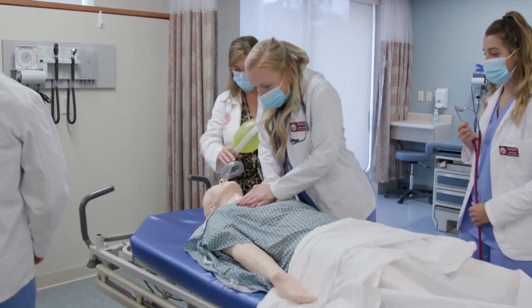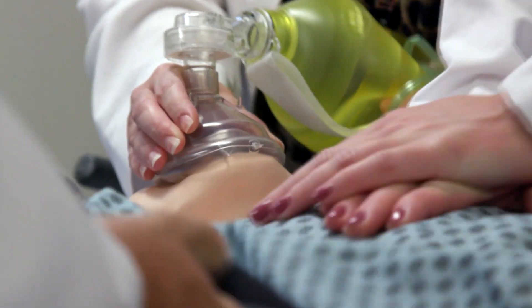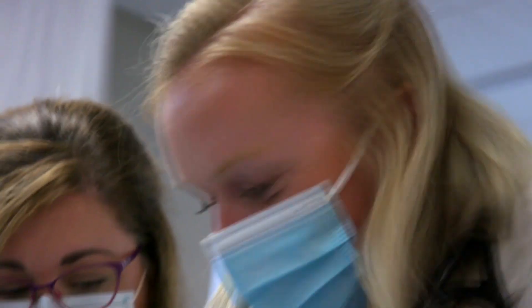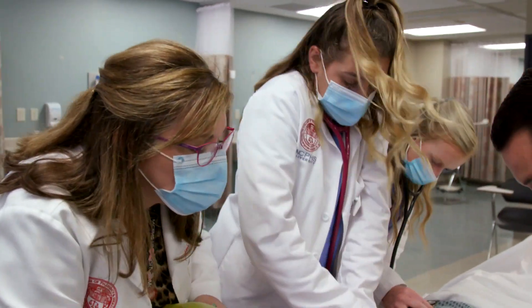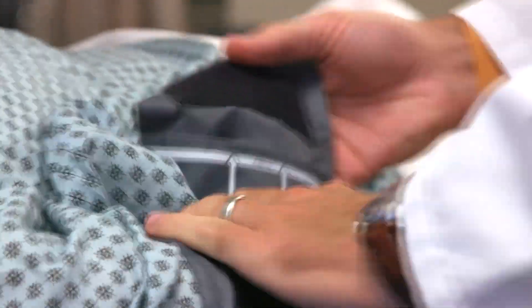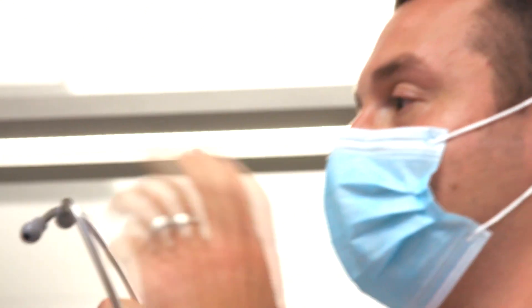Our students all have the same core rotations, which includes family medicine, internal medicine, surgery, emergency medicine, women's health, pediatrics, and psychiatry. Through those core rotations they will see a wide variety of patients across the lifespan. The students are together a lot, so they do form bonds — they form lifelong friendships just based on the short two years that they're here.